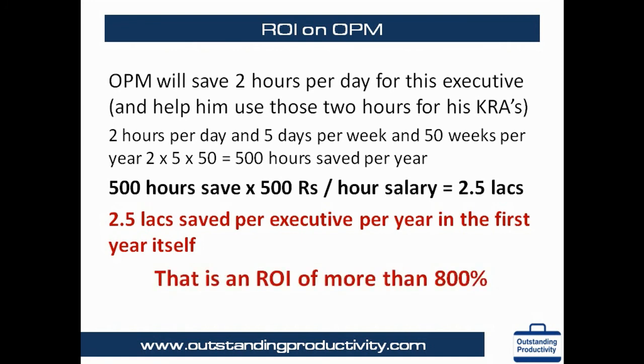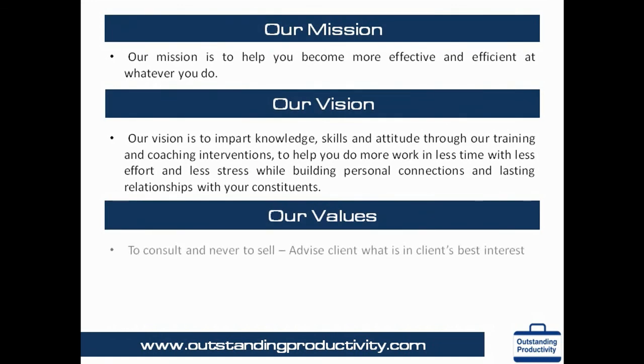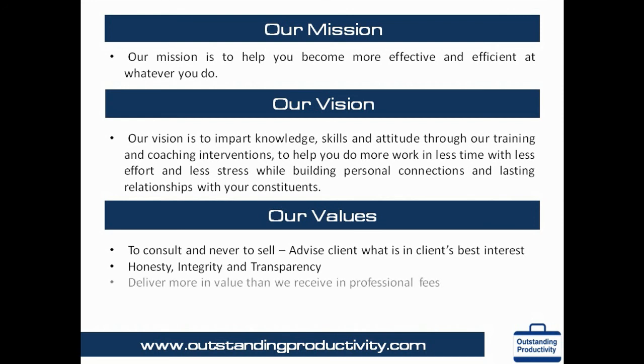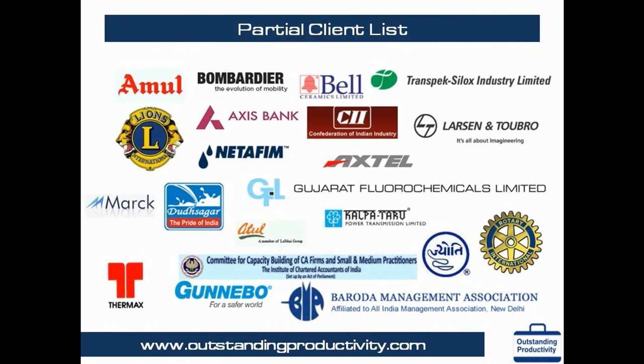Our values: to consult and never to sell — we advise clients what is in their best interest. Honesty, integrity and transparency. We deliver more in value than we receive in professional fees. We strive for 100% customer satisfaction and loyalty. Here is a partial list of our clients.